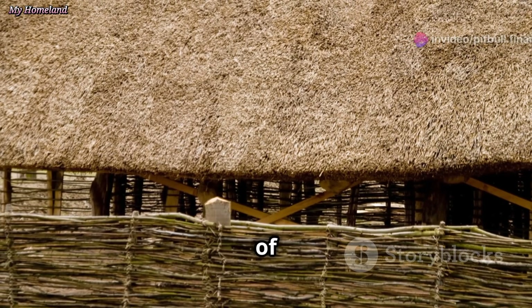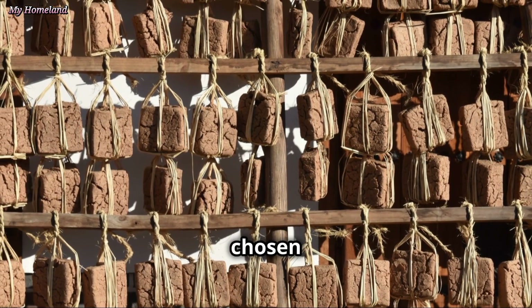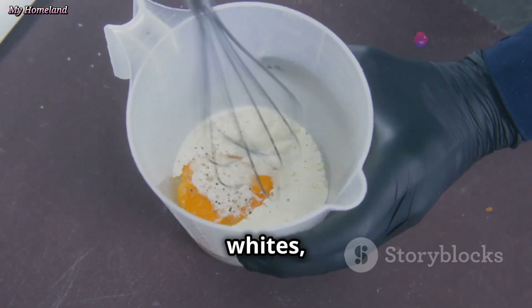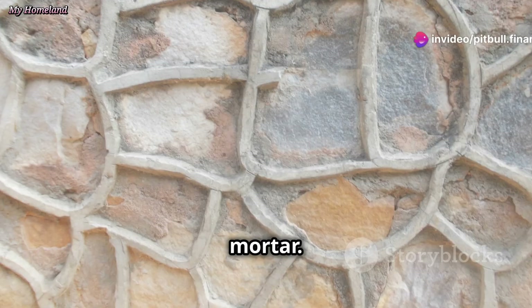Sarooj consisted of clay, sand, egg whites, animal hair, and ash — each ingredient carefully chosen for its unique properties. The egg whites, for instance, acted as a binding agent, adding strength to the mortar.